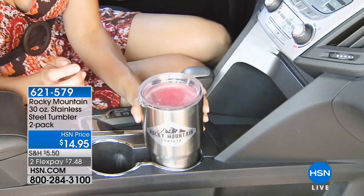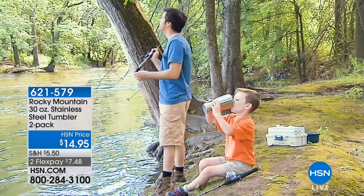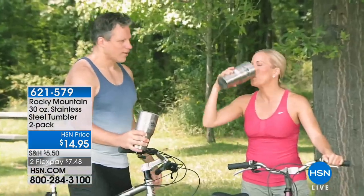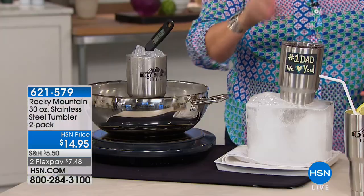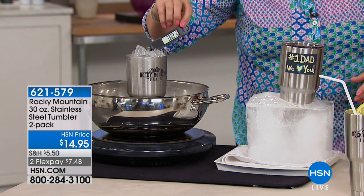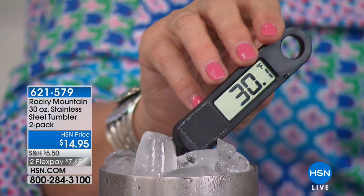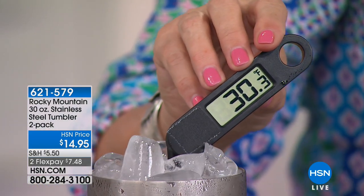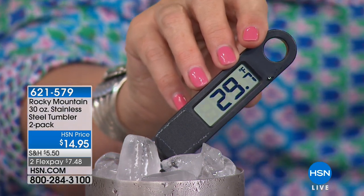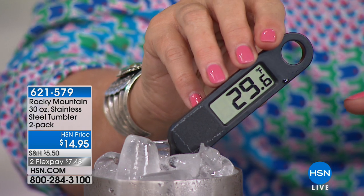I literally have an entire cupboard full that I never use — because they don't work. The Rocky Mountain tumbler works. It keeps hot drinks hot for 12 hours and cold drinks cold for 24 hours. I've had a cup of ice sitting on my stove all day long and at the end of the night came back and it was still ice. And it never sweats, so you never have to worry about rings on your patio furniture or wood furniture.